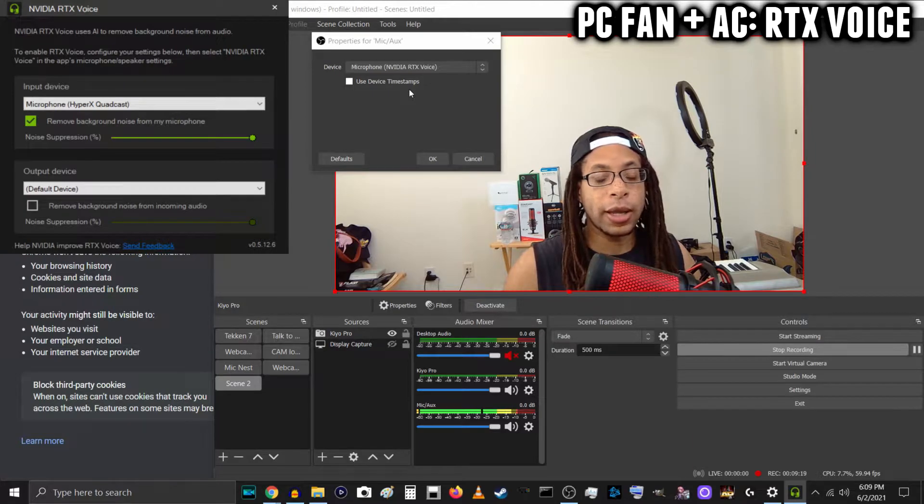RTX Voice is now on, and I have the computer fans and also the AC. The AC unit again — window is open — so let's see how much of that you can hear, and I'll be quiet.